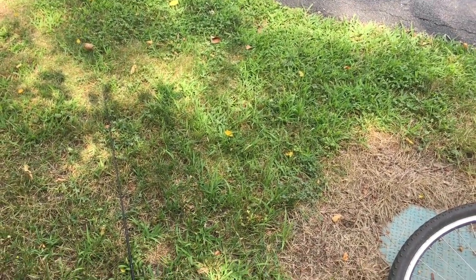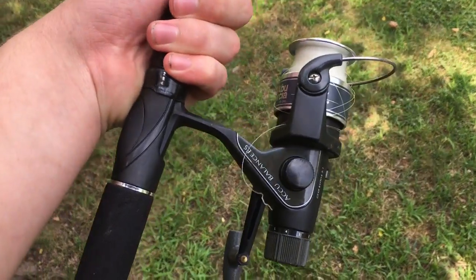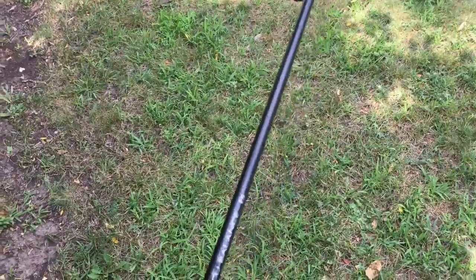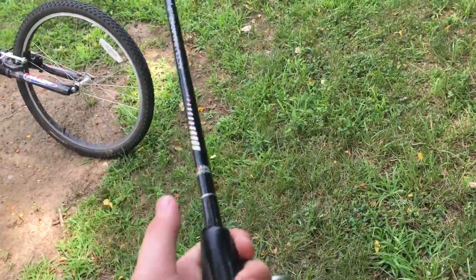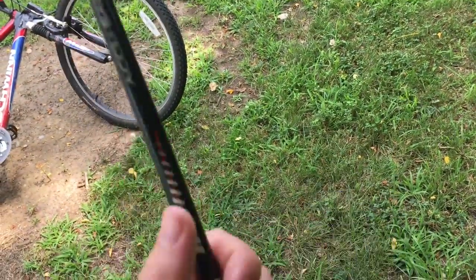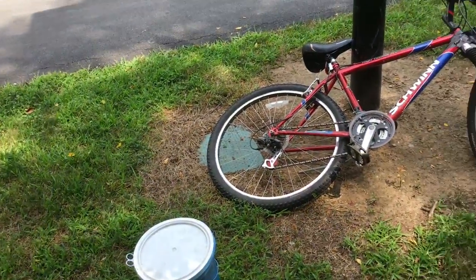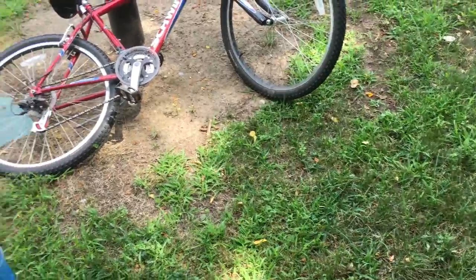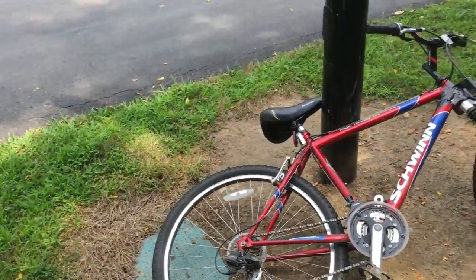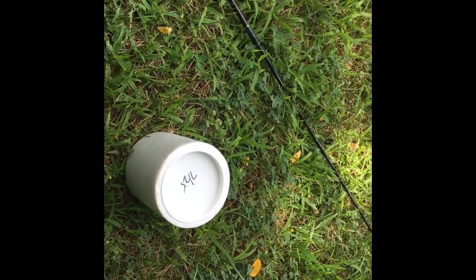I have a spinner reel on an Accubalance rod — I have not heard of this brand before. I just picked it up at a yard sale for about five bucks. It seems like a decent rod. I have to set it up, so I'm gonna go ahead and do that. Make sure you subscribe and like the video if you're into this type of stuff, and if you're new to the channel go ahead and hit that subscribe button.